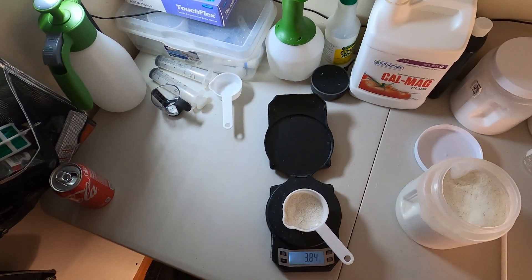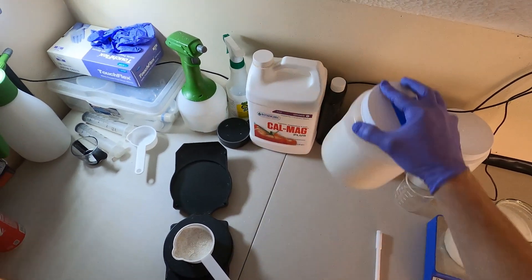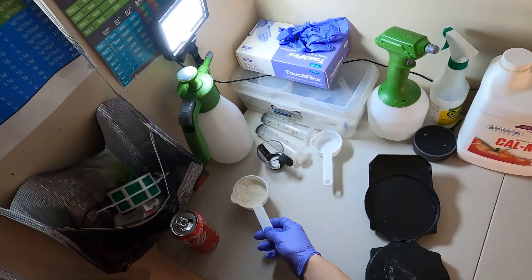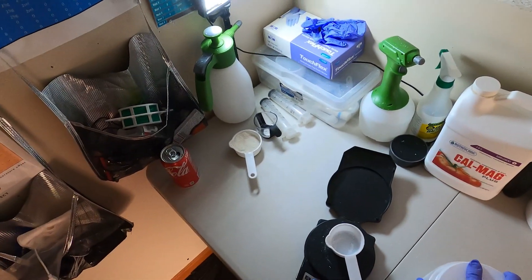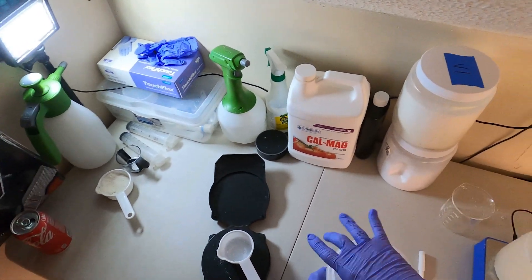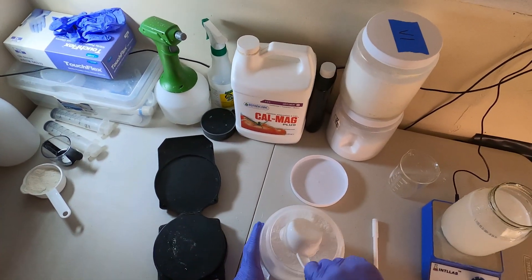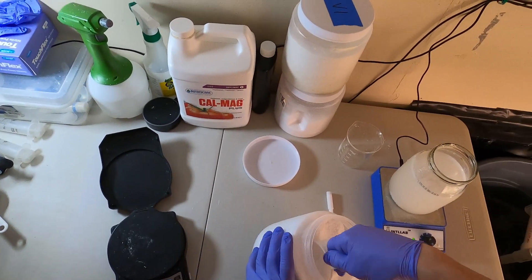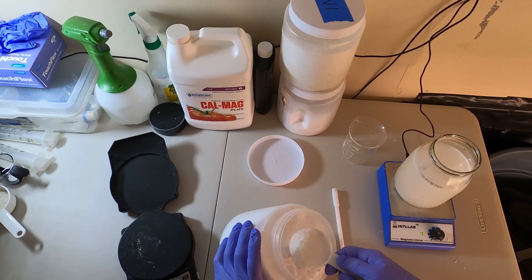So basically what they are saying is that the traditional flushing method of only RO water is actually damaging to your crop, and instead we should be continuing to supply the plant with immobile nutrients during the flush — immobile nutrients being calcium and micronutrients.